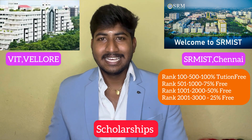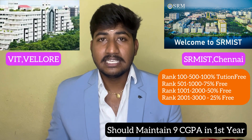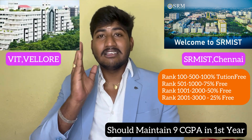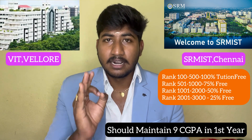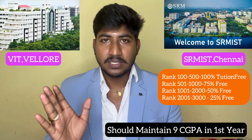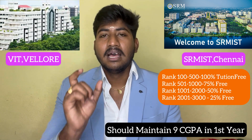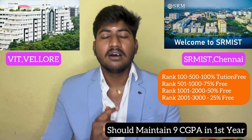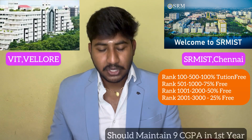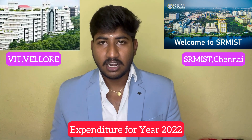An important condition about this scholarship: in the first year, you need to maintain 9 CGPA, which is literally 90% marks. In the second year, you must continue to maintain this. If you apply with a 9 CGPA requirement, you must maintain it throughout. If your CGPA falls to 4, you will have to pay the fees. This is an important expenditure consideration.